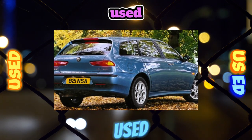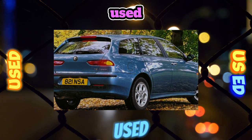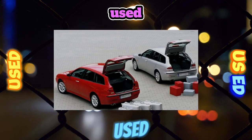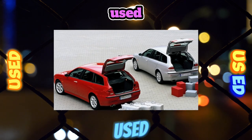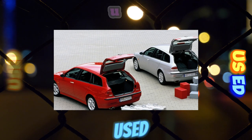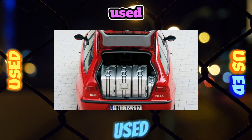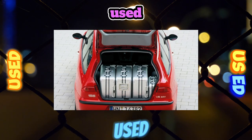The most troublesome thing in the first two units is delivered by the proprietary twin spark ignition system with two spark plugs per cylinder and a variable valve timing system. Despite the declared resource of 60,000 to 80,000 kilometers for plugs with platinum electrode tips, when using low-quality fuel, they will have to be changed after 20,000 to 30,000 kilometers.